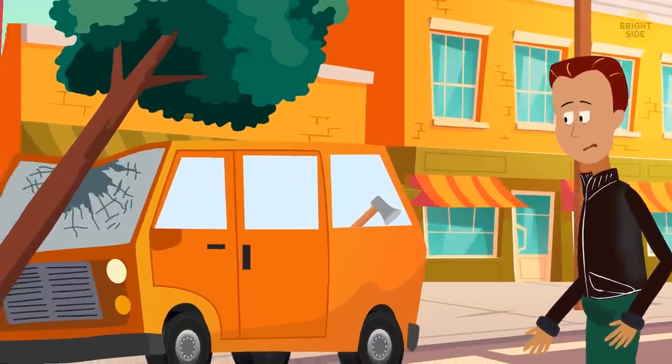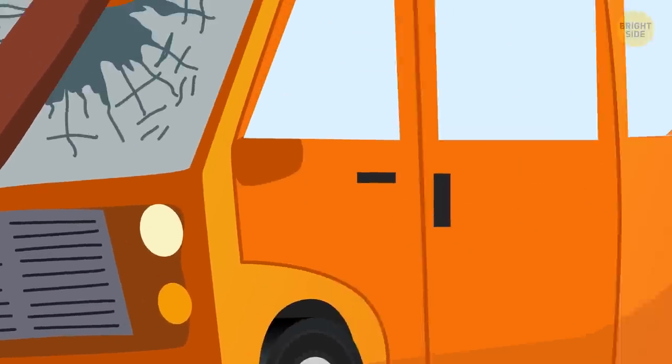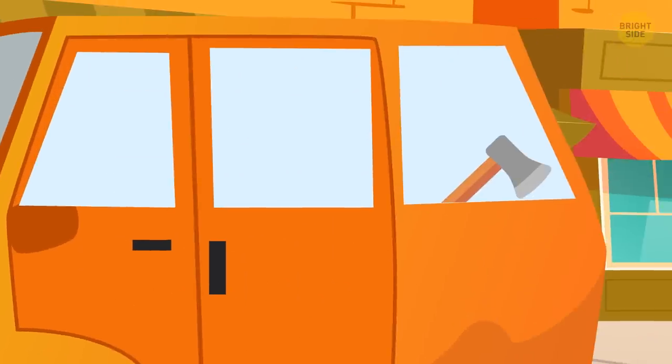It was Jeff. He cut down the tree with an axe and then tried to put the blame on his neighbor to get money from him.